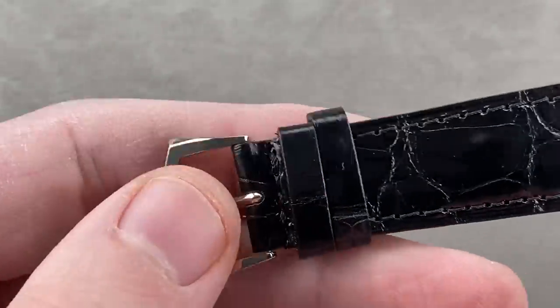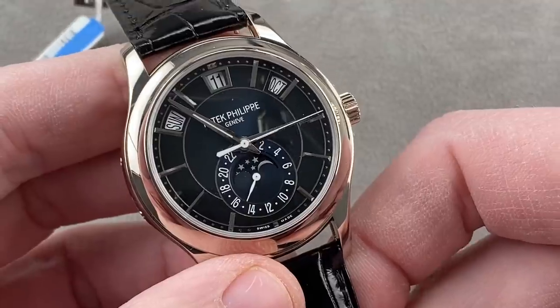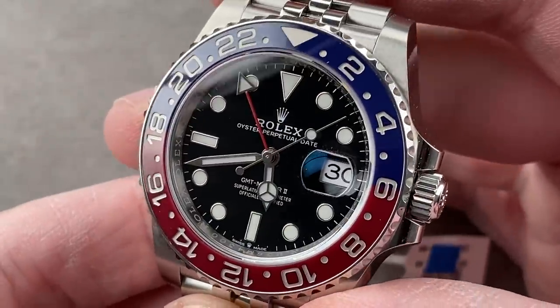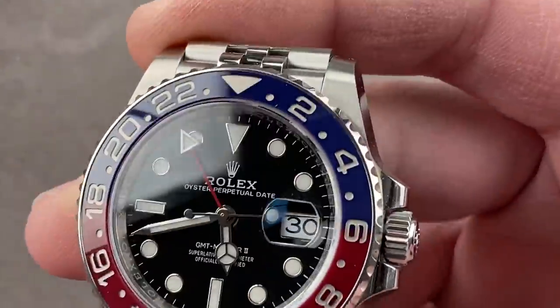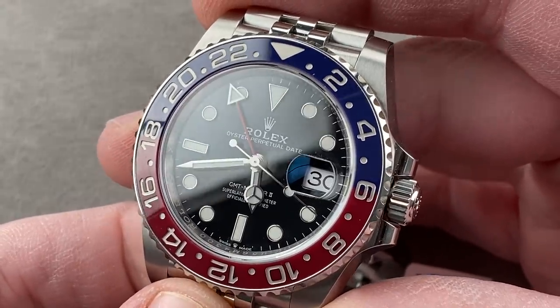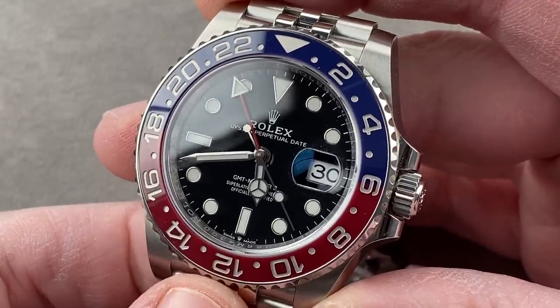A good looking watch with a simple white gold buckle. Let's talk about a watch that does have a clasp — a watch you were waiting for because you clicked on this thumbnail and wanted to see the Rolex. Here it is, launched at Baselworld 2018. This is the latest generation of the Rolex GMT Master II, the 126710BLRO — the Bleu et Rouge, a timepiece with the Pepsi style bezel, nicknamed because of its combination of blue and red.